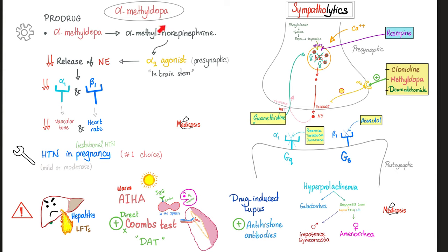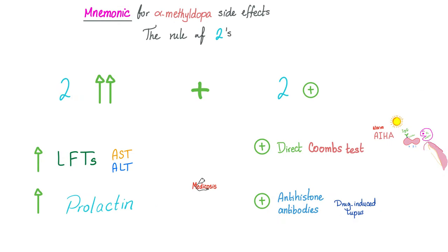Methyldopa is very similar to clonidine. It is used for hypertension in pregnancy — gestational hypertension, chronic hypertension, or preeclampsia. Side effects: hepatotoxicity with elevated liver enzymes (AST/ALT, increased transaminases), warm autoimmune hemolytic anemia with positive direct Coombs test, drug-induced lupus with positive anti-histone antibodies, and hyperprolactinemia leading to galactorrhea and amenorrhea in females, impotence and gynecomastia in males.